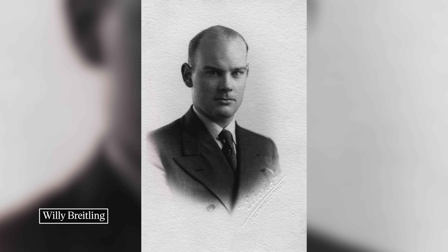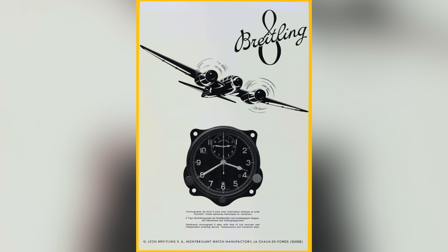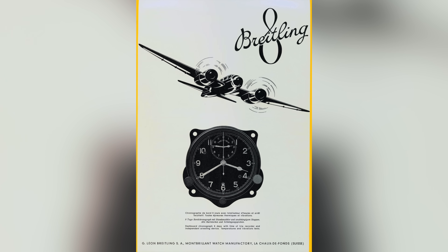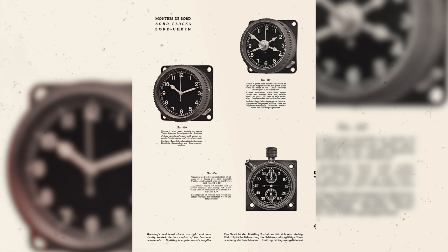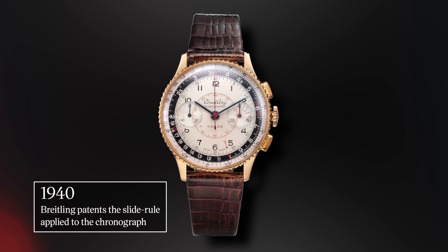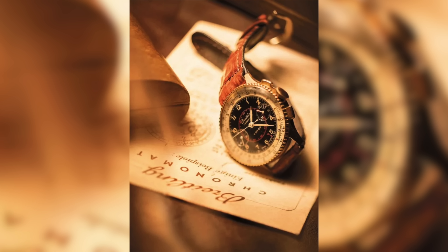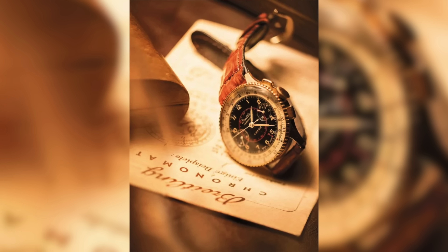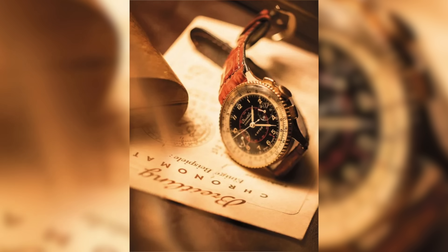In 1938, Breitling, now led by Gaston's son Willie, started their own aviation division — the UIT Aviation Department — who built cockpit-mounted flight instrument clocks that featured an eight-day power reserve, as well as developing watches specifically catering to pilots. By World War II, Breitling had become famous for their chronographs, and in 1940 introduced the very first one featuring a slide rule bezel, showcased in the Chronomat. With the slide rule, pilots could then perform mathematical calculations without relying on the circular slide rules used up until that point.